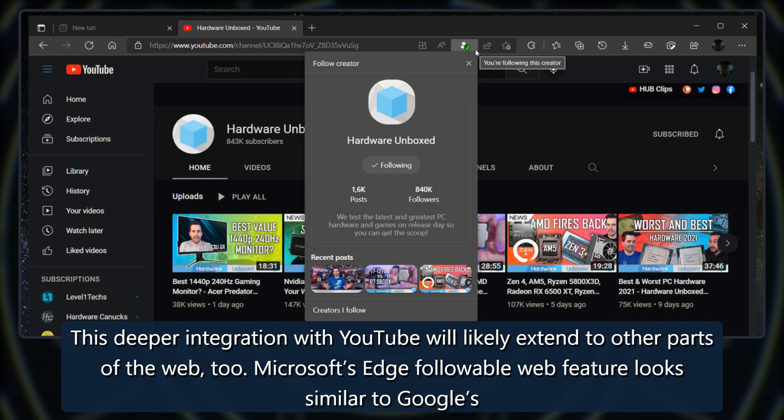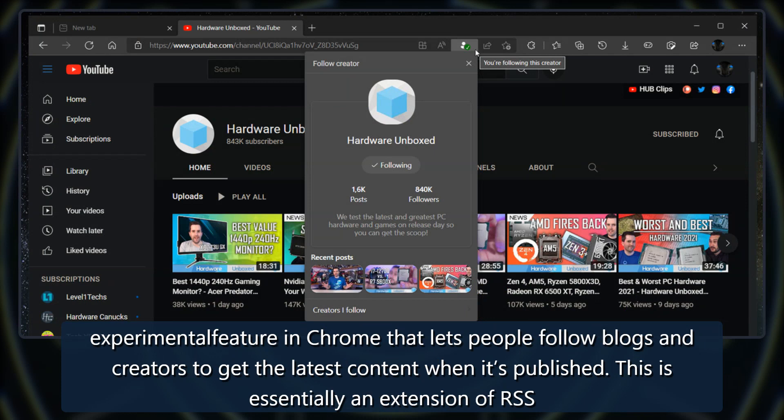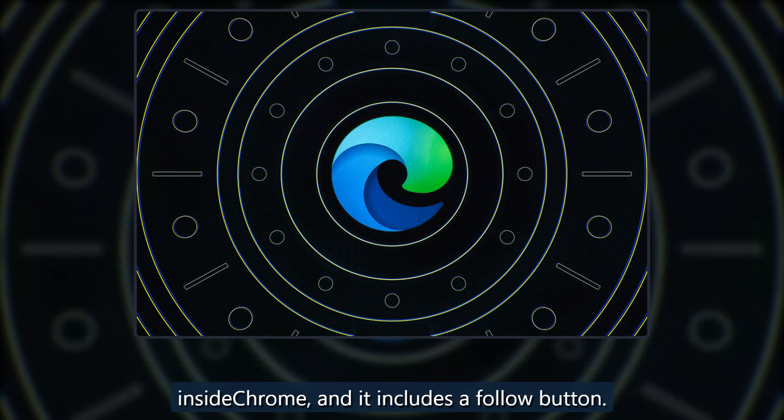Microsoft's Edge followable web feature looks similar to Google's experimental feature in Chrome that lets people follow blogs and creators to get the latest content when it's published. This is essentially an extension of RSS inside Chrome, and it includes a follow button.